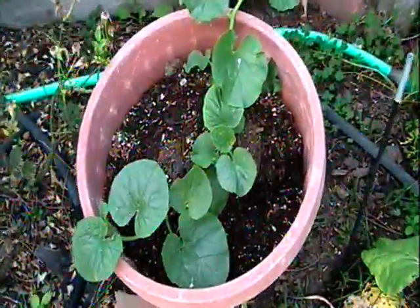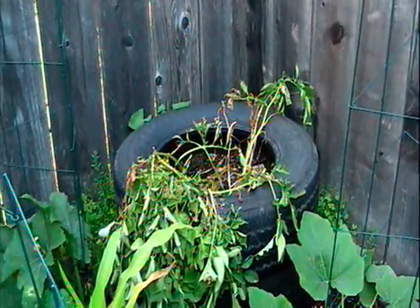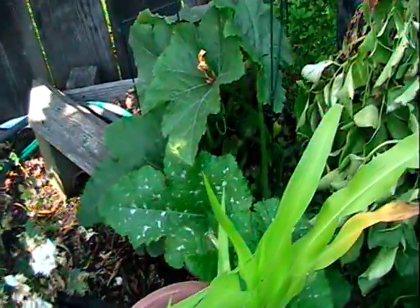And we got cantaloupe growing here, and here. We got our potatoes which are drying out right now — they'll be ready in a few weeks. More potatoes. Pumpkins — actually got a pumpkin growing right there.